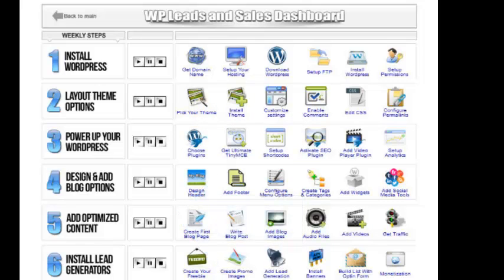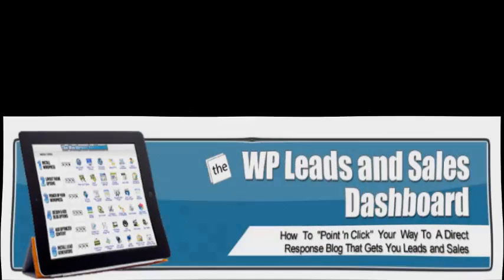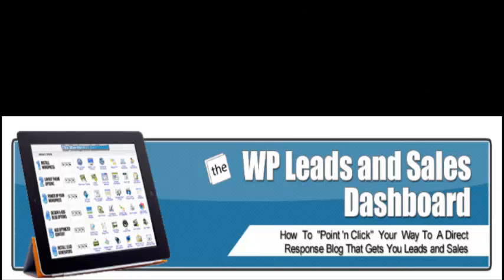This is a great product for anyone that really wants to learn how to fire up your blog. As usual, Marlon has over-delivered on this product. I highly recommend it. I think it's a wonderful, wonderful way for anyone to learn WordPress. And as everyone knows, WordPress is very much in favor with all the search engines. It is a way to go — it's a great way to build websites, and most important, direct response websites.